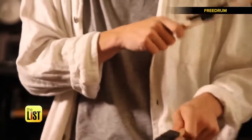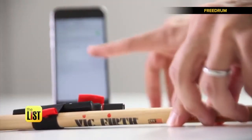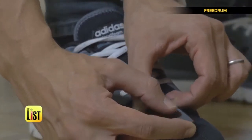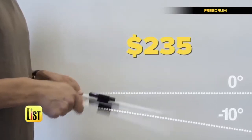Free Drum works with any pair of drumsticks. Just slip Free Drum onto your drumsticks, pair it with your iPhone, and take them anywhere. There are also sensors for your feet to play the kick drum. Free Drum is available now for around $235.